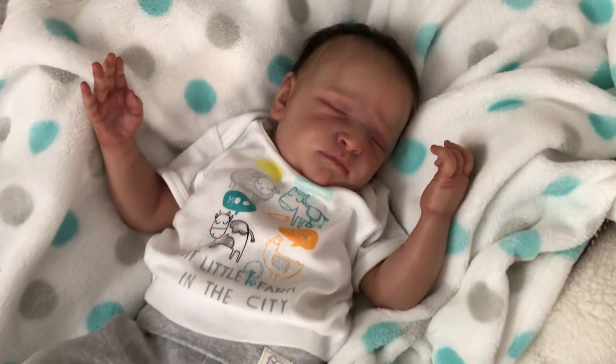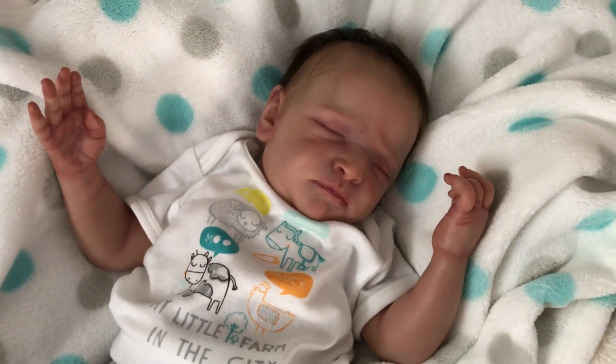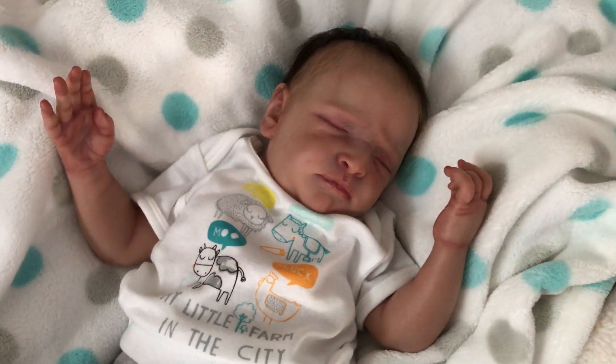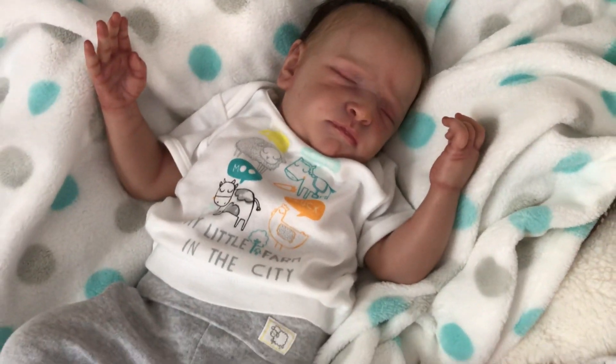My little Peanut. He's an 18-inch vinyl baby by Olga Korobkova. He's painted. She's in Russia. She did such an excellent job.